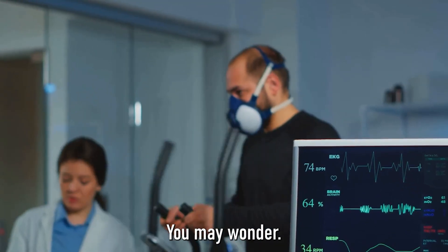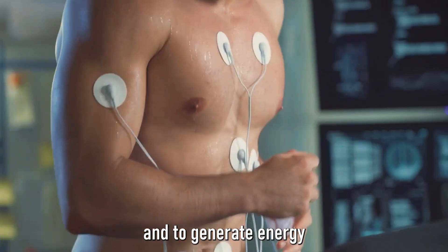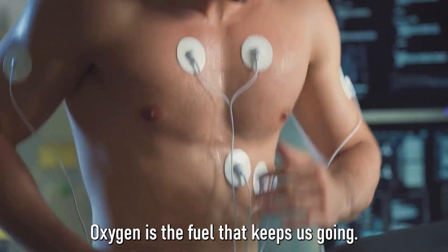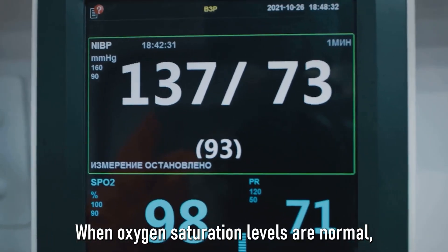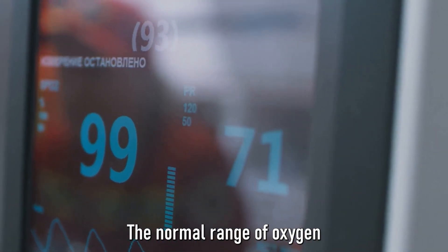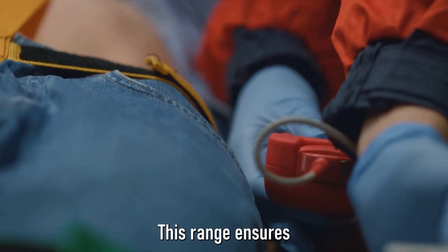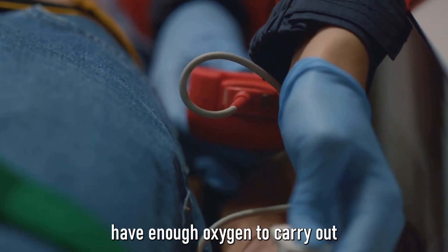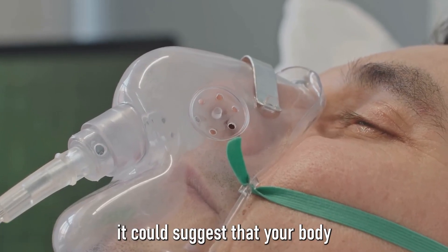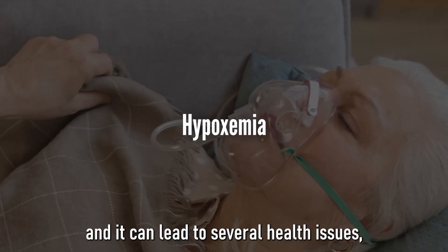Why is oxygen so crucial for us? Every single cell in our body needs oxygen to perform its function and to generate energy. From the neurons in our brains to the muscles that allow us to move, oxygen is the fuel that keeps us going. When oxygen saturation levels are normal, it means a significant amount of our red blood cells are filled with oxygen. The normal range for adults is typically between 95 and 100 percent, ensuring our bodies have enough oxygen to carry out all necessary functions. However, when levels drop below 95 percent, it could suggest your body isn't getting enough oxygen. This condition is known as hypoxemia, and it can lead to shortness of breath, rapid heart rate, and even cognitive problems like confusion or lack of concentration.